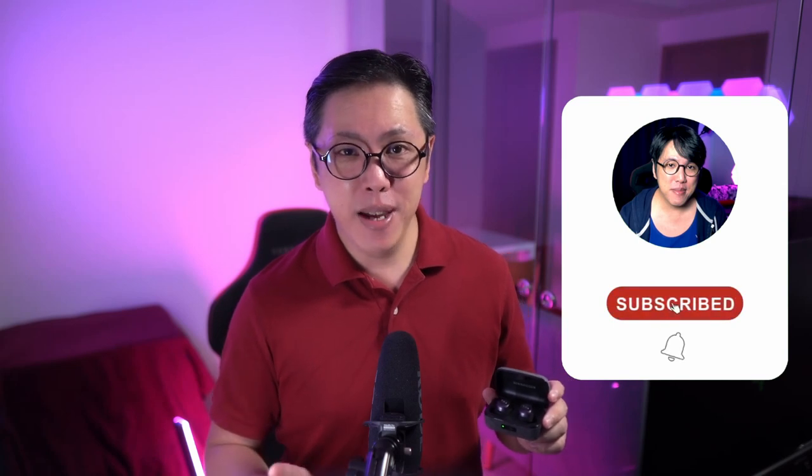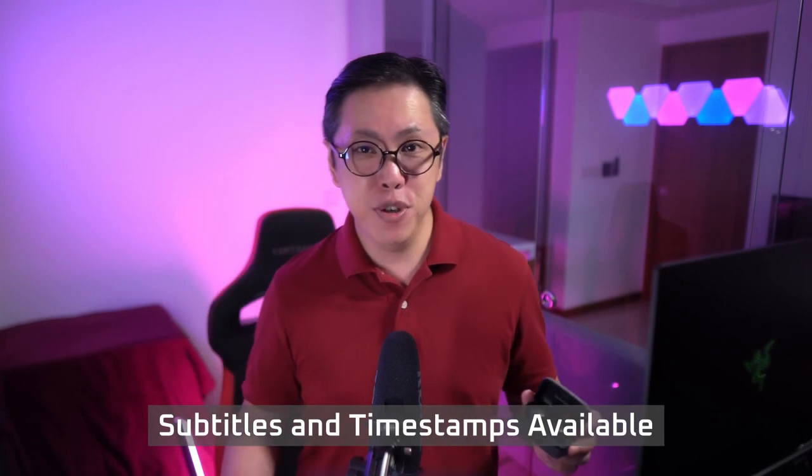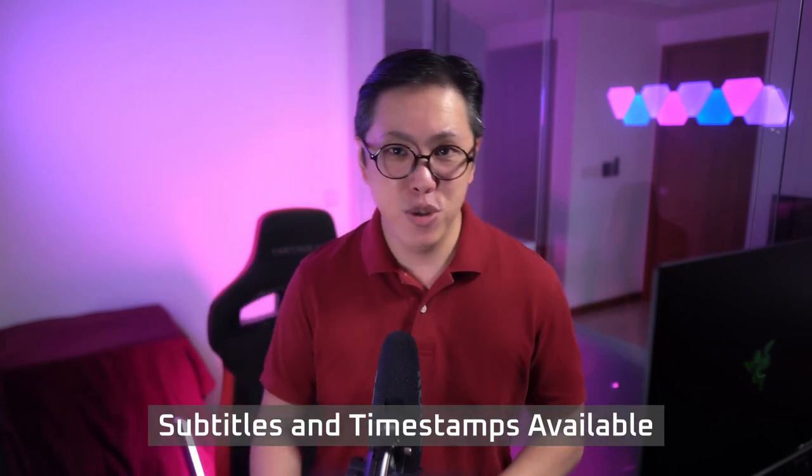I will be making more videos covering the MTW3, so if you don't want to miss out on future content from this channel, get subscribed and tap the bell button to stay notified. I've also split this video into chapters, so if you want to, you can simply skip to the parts you're interested in.